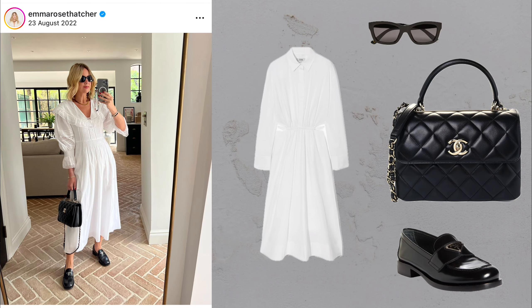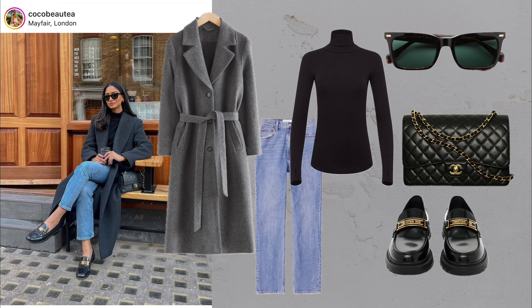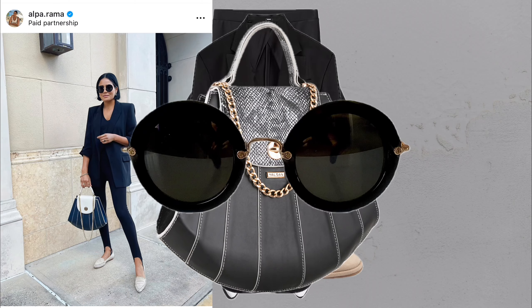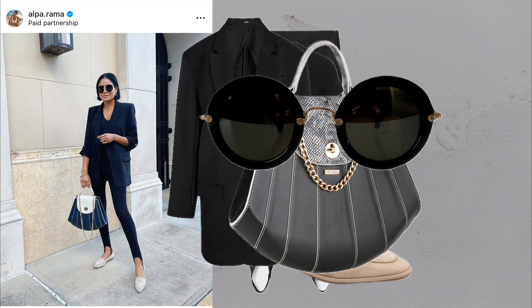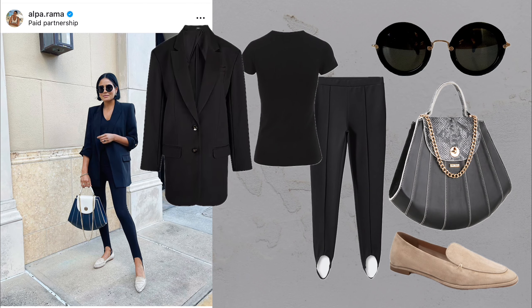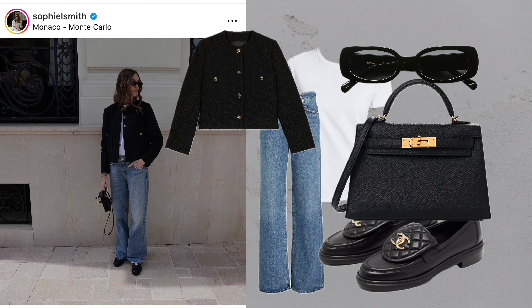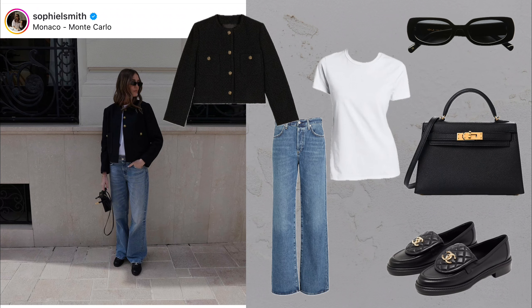These looks may be low-key, but they still make a statement. Instead of relying on flashy elements, they exude confidence through simplicity. It's about mastering that effortless style that appears both natural and carefully curated. Many of these pieces, like blazers, white tees and wide leg trousers, are foundational elements of a capsule wardrobe. They're the building blocks that allow you to create countless different looks with minimal effort. Having these go-to items makes getting dressed a breeze, no matter the occasion.